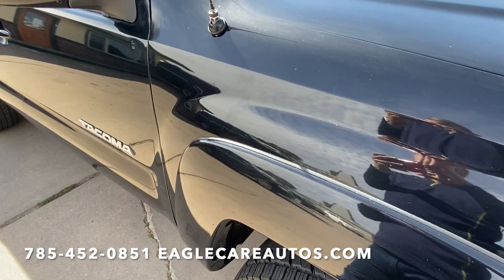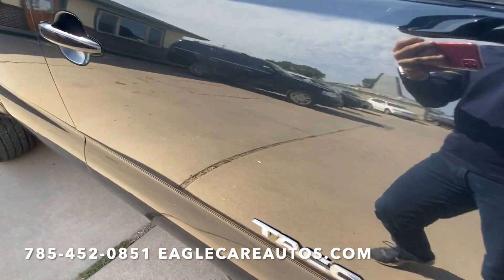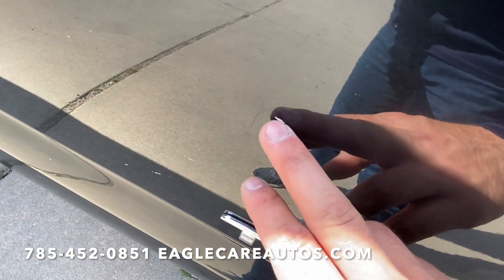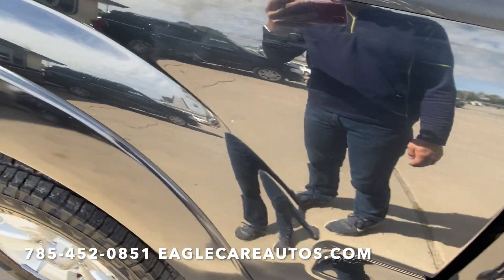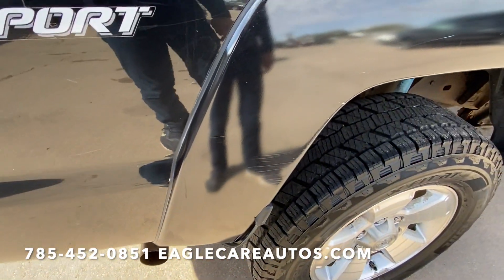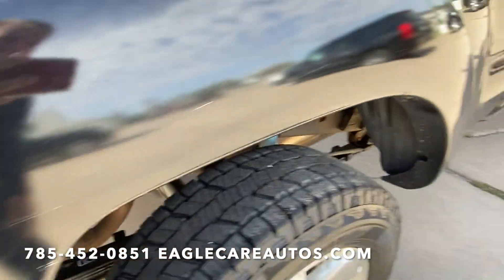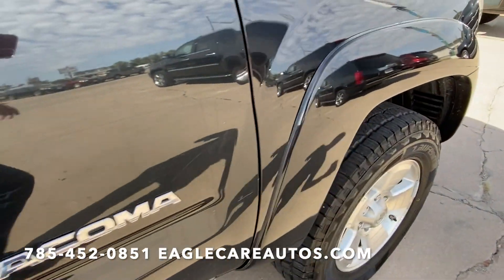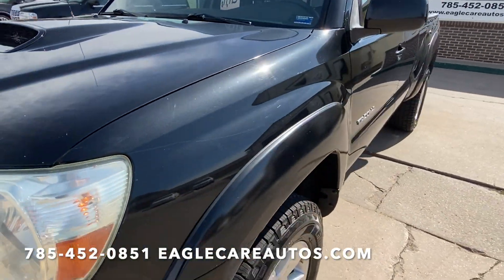Looking down the passenger side — just no major dents, scratches, scuffs or anything like that. One couple of light scratches here in the fender flare, probably got close to a bush or something like that. Just very very straight, really considering it's 15 years old.